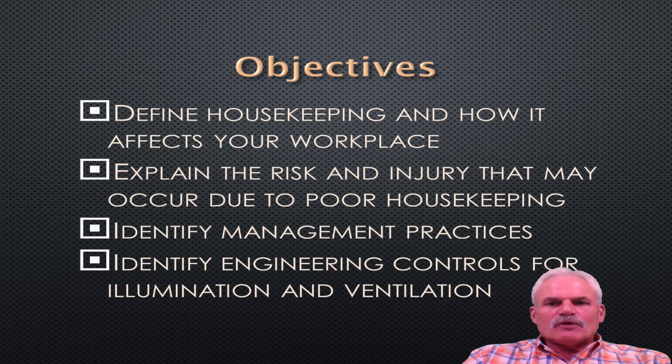The objective of this program: we're going to define housekeeping and how it affects your workplace. We'll also explain the risks and injuries that may occur due to poor housekeeping. As well, we will identify management practices, and we'll also identify the engineering controls for illumination and ventilation.